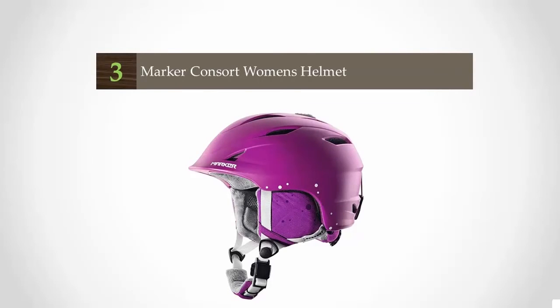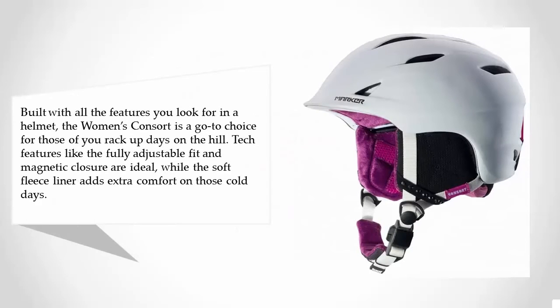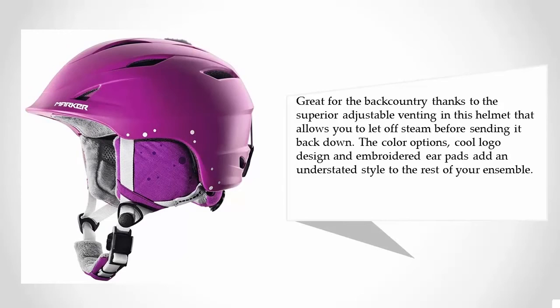Halfway through our list at number three, built with all the features you look for in a helmet, the women's Consort is a go-to choice for those who rack up days on the hill. Tech features like the fully adjustable fit and magnetic closure are ideal, while the soft fleece liner adds extra comfort on cold days. Great for the backcountry thanks to superior adjustable venting that lets you let off steam before sending it back down. The color options, cool logo design, and embroidered ear pads add an understated style to the rest of your ensemble.